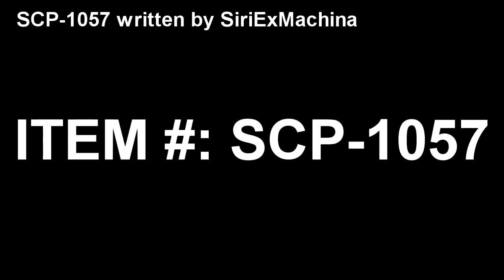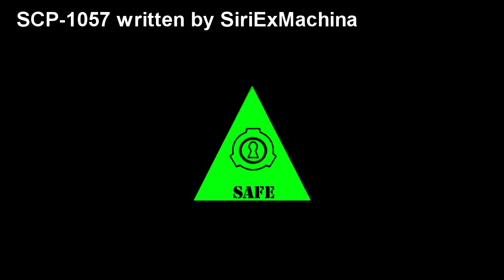SCP-1057. Item Number: SCP-1057. Object Class: Safe.